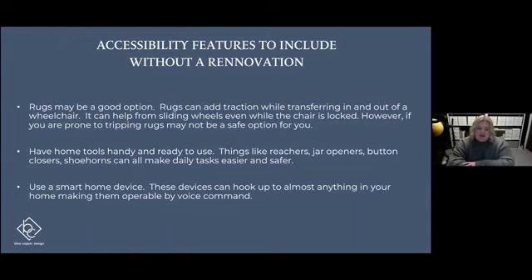Our last suggestion is to utilize technology. Technology has been such an increasing part of our lives, and we can use it in our homes to make our daily lives better. Things like an Alexa or a Google Home can connect to pretty much anything in your home — from your front door to your lights to your appliances. If you don't physically need to be in a place to turn things on and off, you can use your voice from pretty much any room to start your washer, turn your lights on and off, and access things that might otherwise be hard to reach.